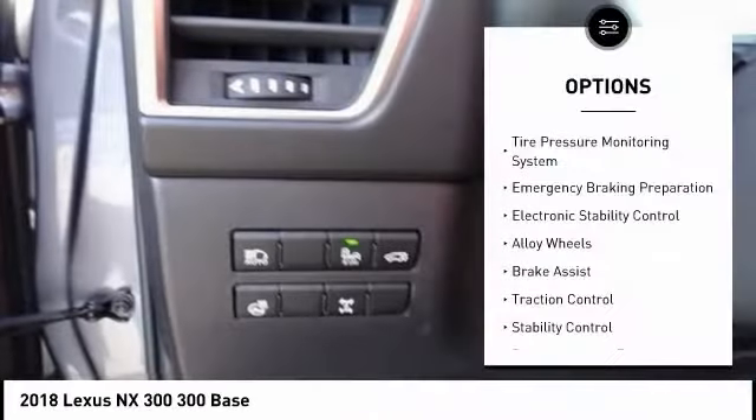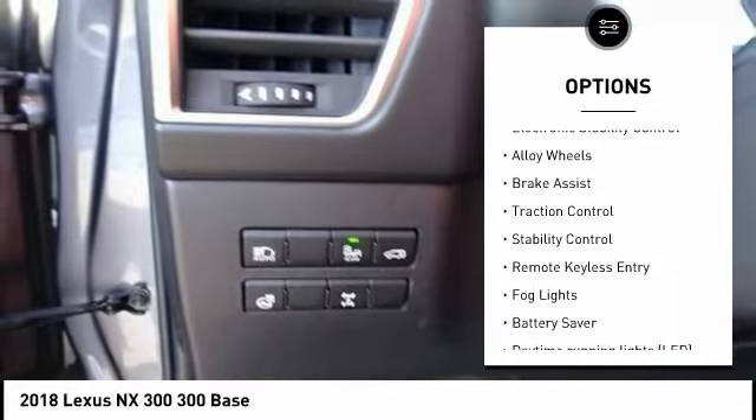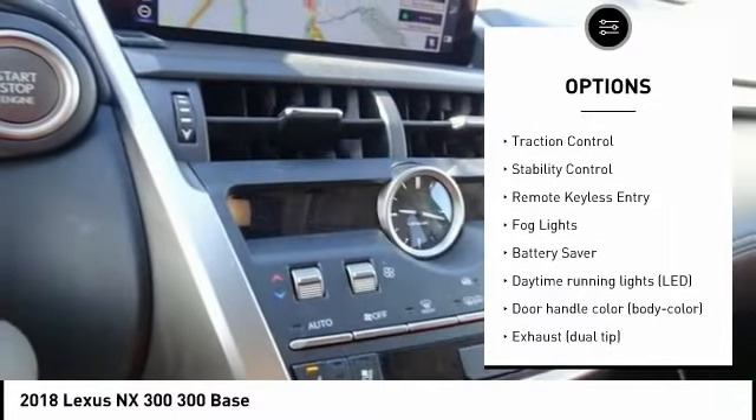This vehicle has less than 25,000 miles. Here are some of this vehicle's great options: tire pressure monitoring system, emergency braking preparation, electronic stability control.